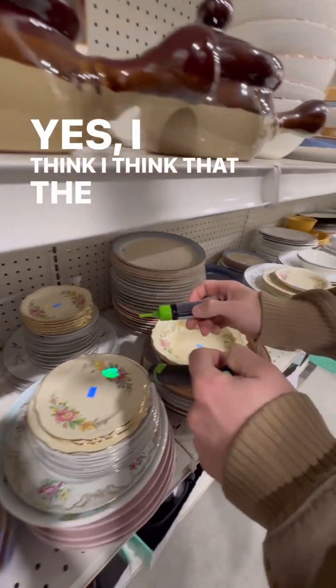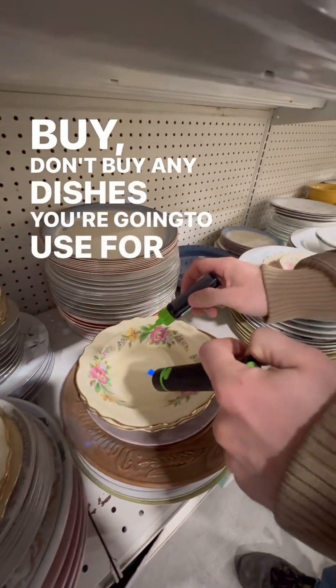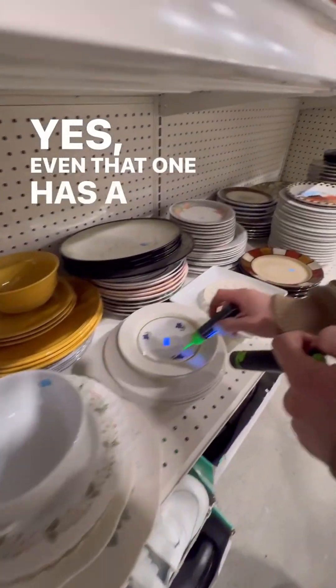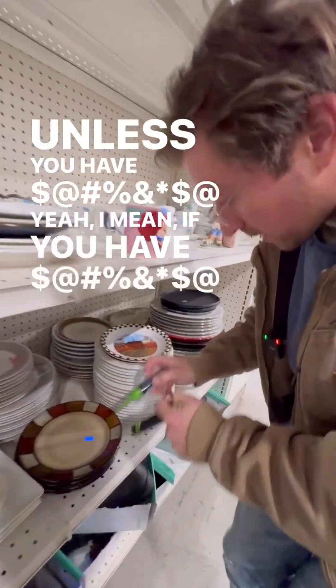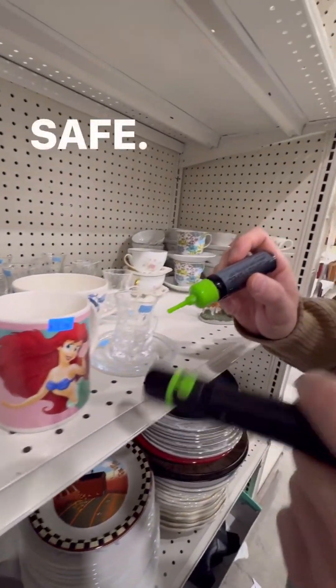So I think the main takeaway here is don't buy any dishes you're going to use for food from a thrift store. Yeah, see, even that one has a little bit. That one's negative. I'm glad you have fluorospec. If you have fluorospec, you can determine if they're probably safe.